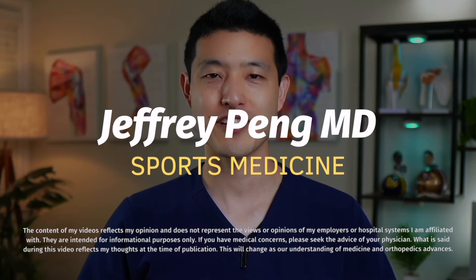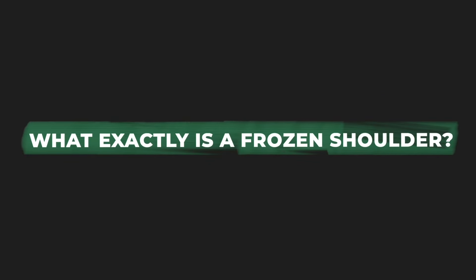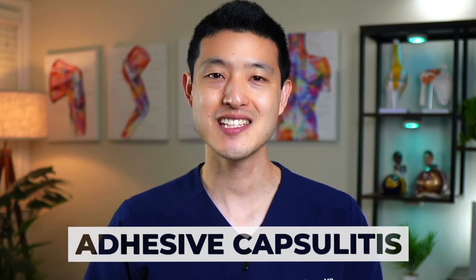Hey everyone, Dr. Jeff Peng here. Let's start by answering the question: what exactly is a frozen shoulder?